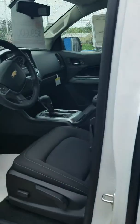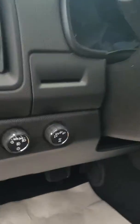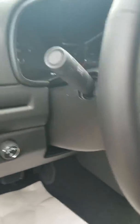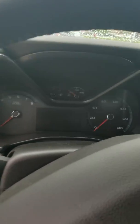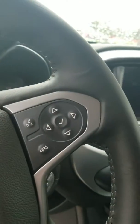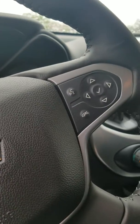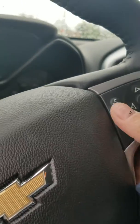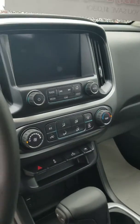Take a look at the inside. Automatic windows, daytime running lights, digital speedometer. Here is your cruise control settings to the right. This will control your menu up here on your digital speedometer. This is also your Bluetooth calling. Back here we have buttons that will control your radio.